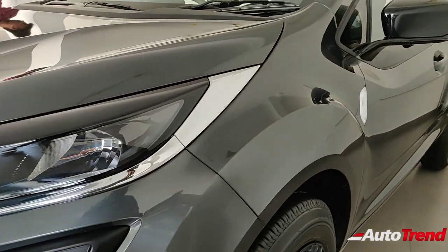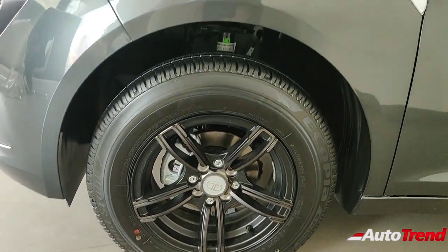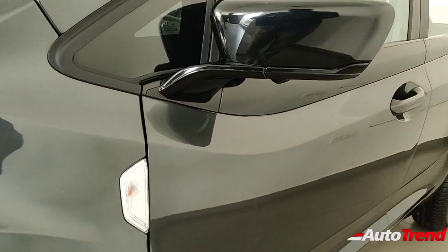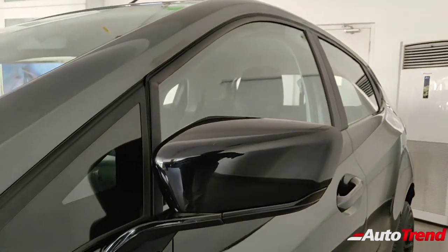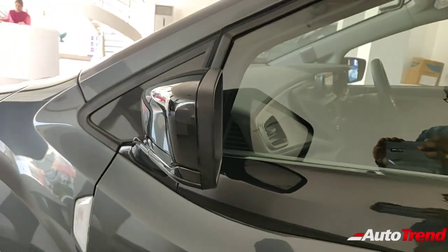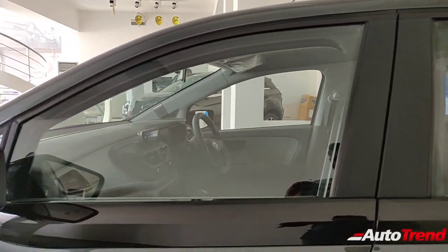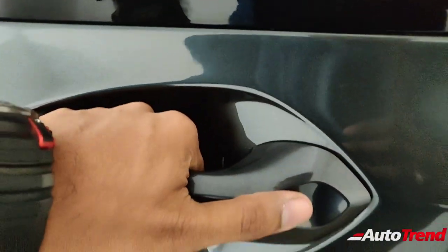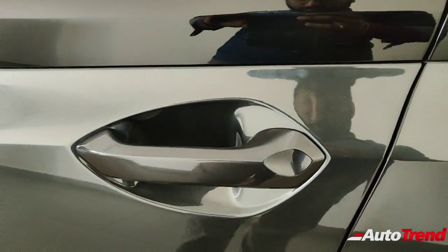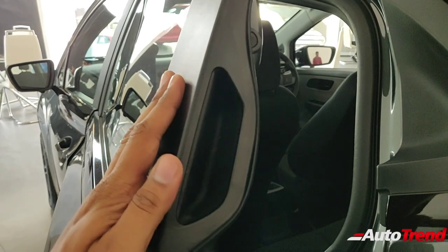Moving over to the sides, the alloy wheels look really nice. The top spec variants get 16-inch wheels, while the XM and XE entry-level variants get 14-inch wheels. The indicators are on the fender and the ORVM design looks exactly the same, except for the lack of chrome detailing present on the XZ variant. The glossy black finish around the window line is also carried over from the entry-level variant. Even on this XM variant you get full body color door handles with glossy black finished ORVMs.